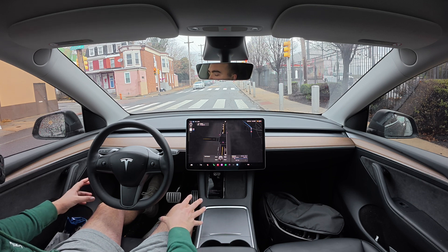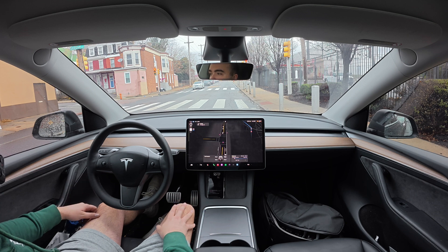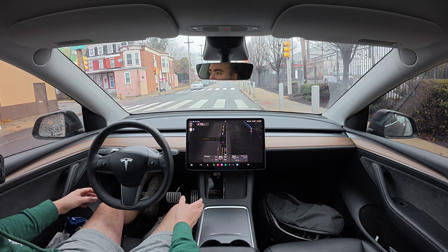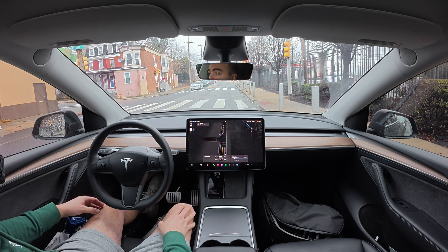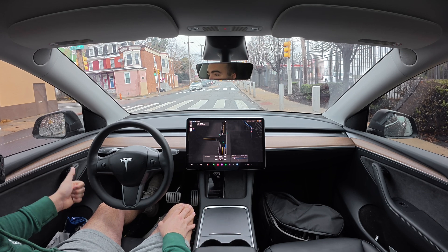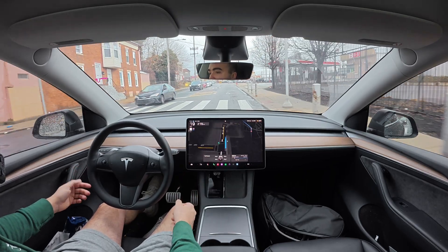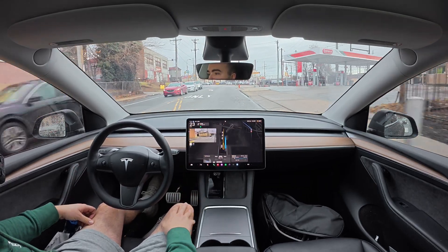We're getting into some city-ish driving — we're just on the outskirts of Philly, we're in Germantown. I've always noticed that the city driving for full self-driving is just nothing short of bad. It seems like there's just way too much for it to try and process. You don't want to be a cautious driver inside of a city like Philadelphia because there's people driving insanely fast and insanely aggressive, and you need to match their driving. Full self-driving is just unable to do that.